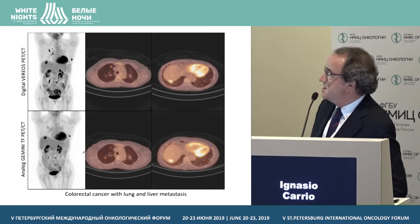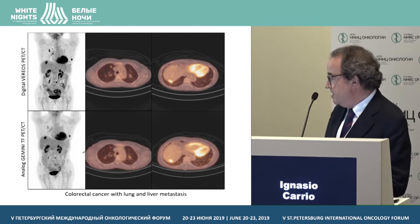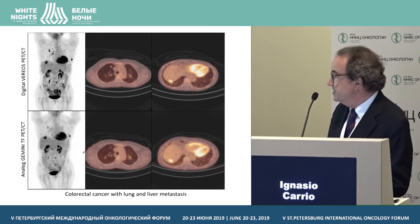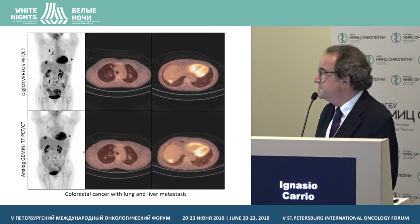This is another example — a patient with colorectal cancer with lung and liver metastases. In this particular patient, the small lesions — these lung metastases — are better seen and sometimes not seen at all on the analog scan performed in the same session.